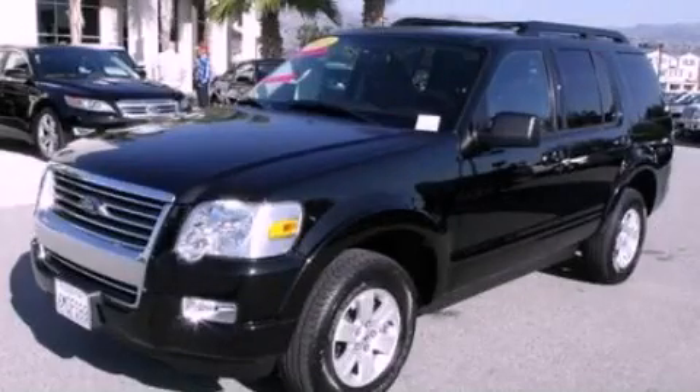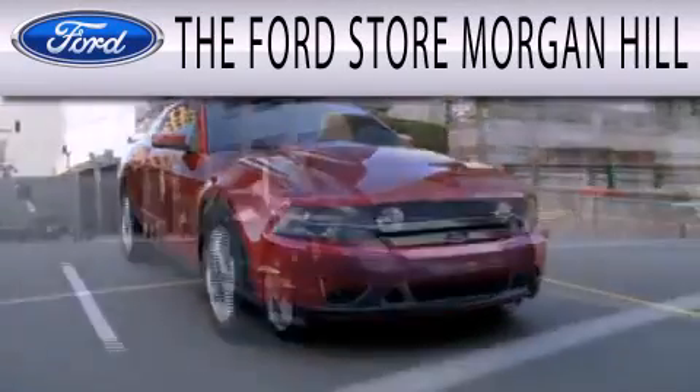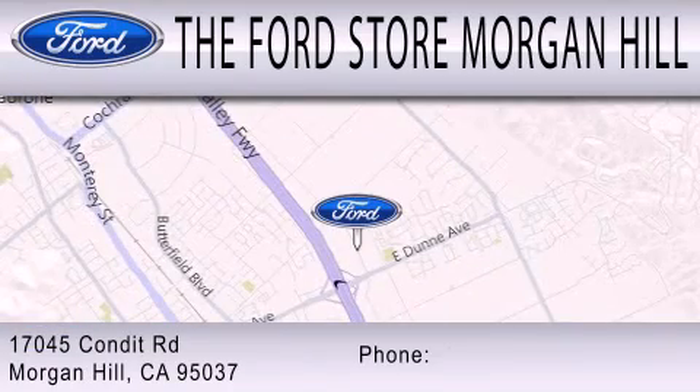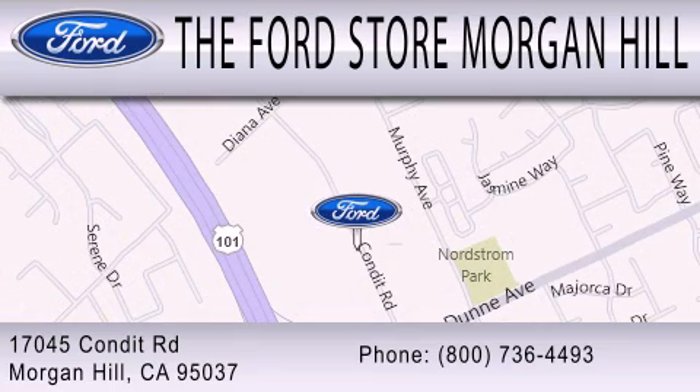Stop by today and test drive this automobile for yourself. The Ford store Morgan Hill has a huge selection of over 335 new and pre-owned vehicles, all clearly marked with our bottom line sale price right on the window for a no hassle buying experience. Come see us off the 101 in Morgan Hill at the East Dunn exit.